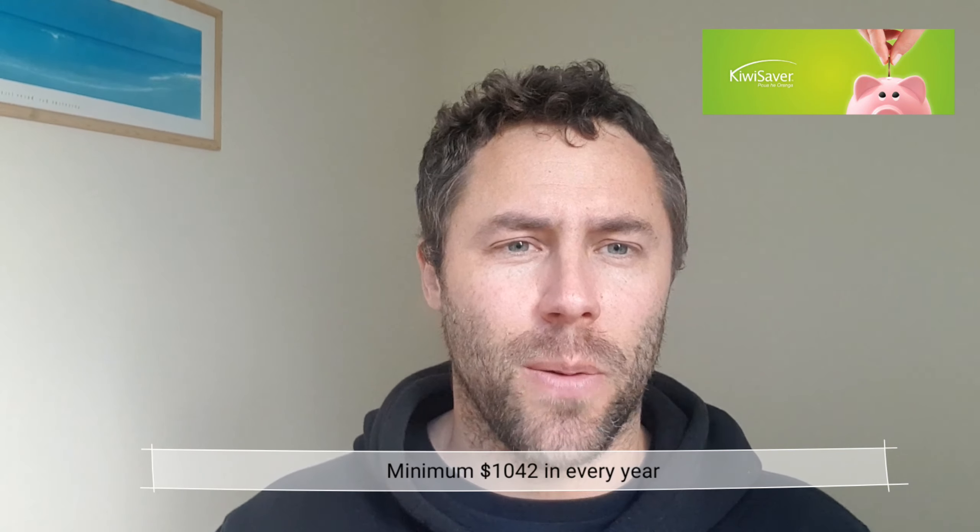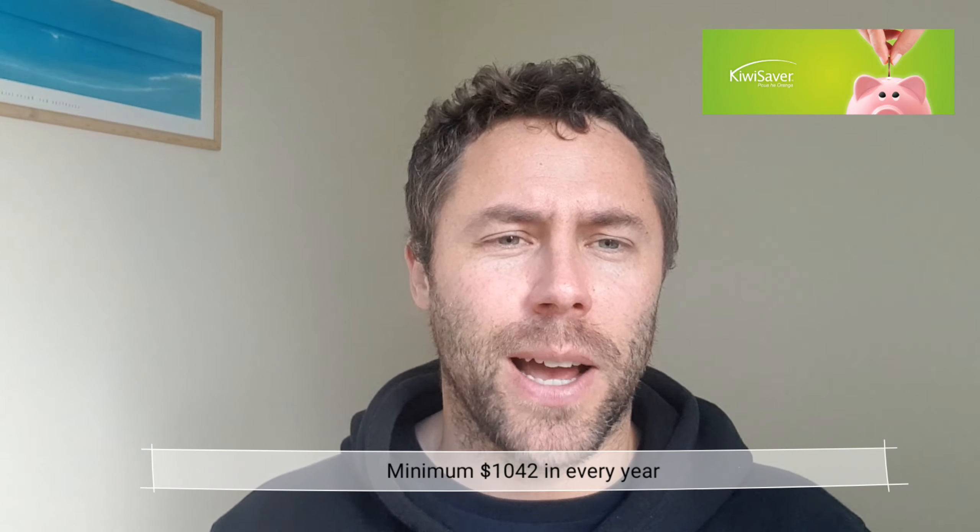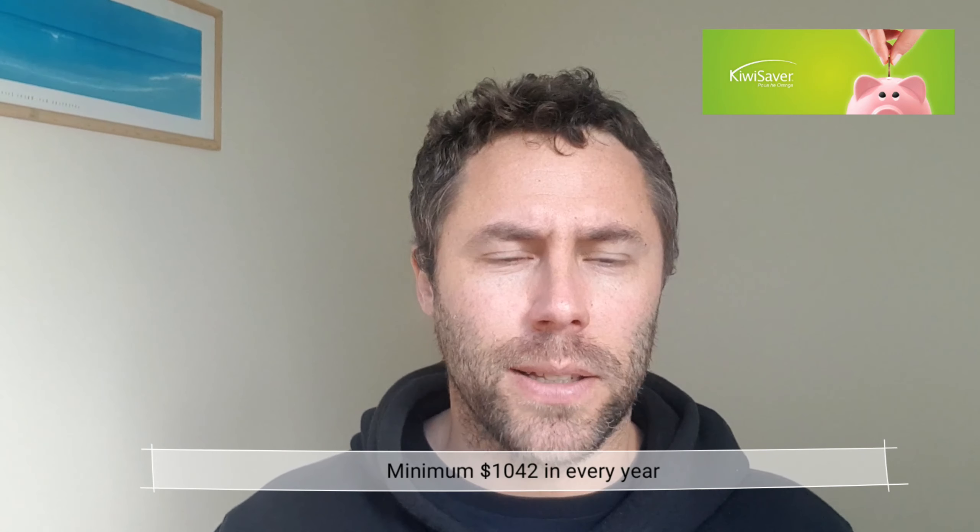The year isn't a calendar year or financial year — it's June 30. So make sure you pencil it into your calendar. By June 30, you've made the minimum amount of $1,042 and then the government will give you the free $521. That's a 50% return on money, so you'd be mad not to jump in on that. It works out to be about $20 a week. So that's my number one tip.